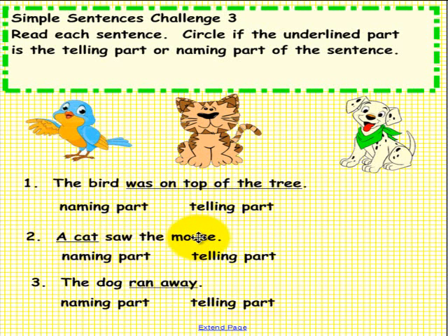A cat saw the mouse — is 'a cat' the naming part or the telling part? The dog ran away — is 'ran away' the naming part or the telling part? Please pick up a pen to solve this challenge.